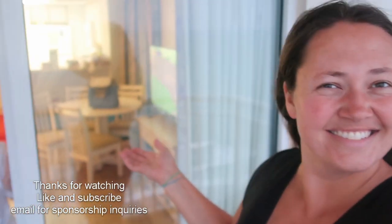Thank you so much for watching. God bless and we'll see you next time. Bye from Baywatch Resort.